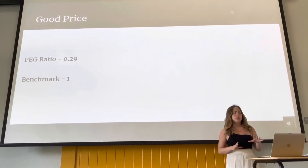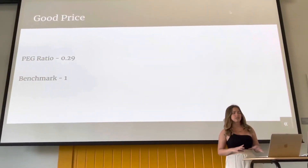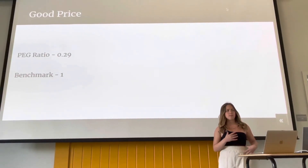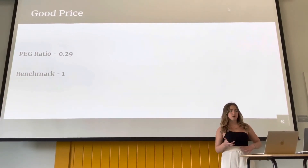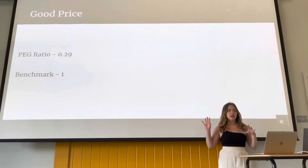The PEG ratio — again, we are looking for the lower numbers. The PEG ratio is going to tell us essentially the same thing as the PE ratio. The PEG is just an advanced version of the PE ratio because it accounts for the expected earnings growth in the calculation. This is telling us that the stock is undervalued and well priced.